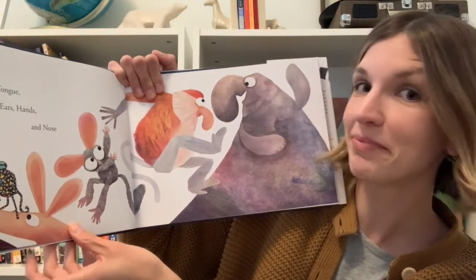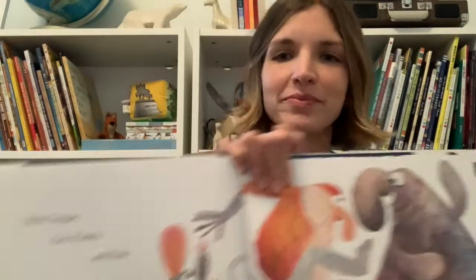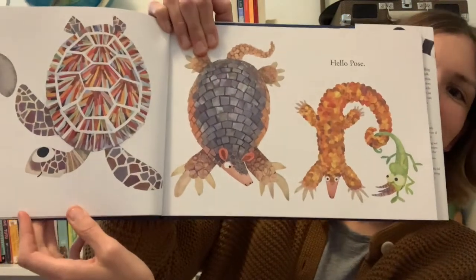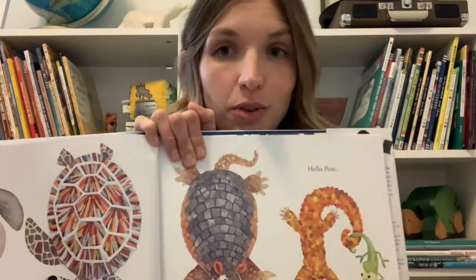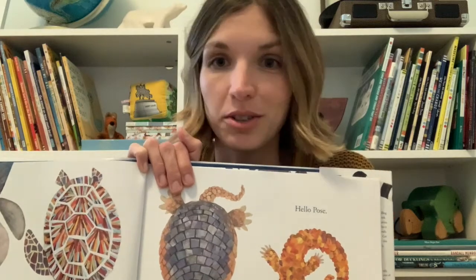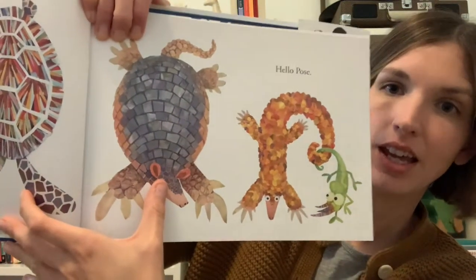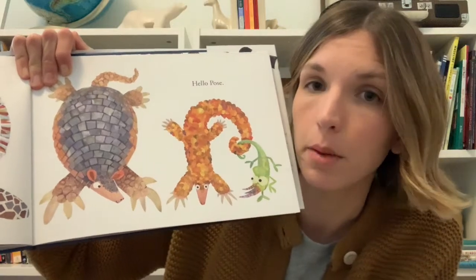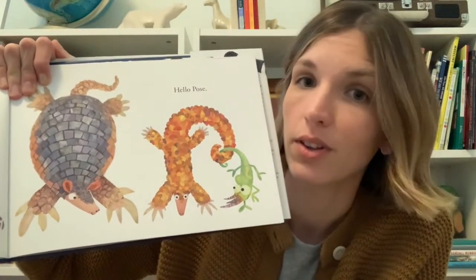Hello tongue, ears, hands, and nose. Hello pattern. Hello pose. Do you think you can make one of the poses that one of these animals is making? Think about moving your body in a way that feels comfortable to you to mimic one of these animals — maybe your arms spread out really wide, or you're trying to curl your body like they are. I wanted to point out another animal on this page: this is a giant armadillo, and the giant armadillo is threatened, which means it's in danger of becoming endangered. There are lots of people helping to make sure that doesn't happen.